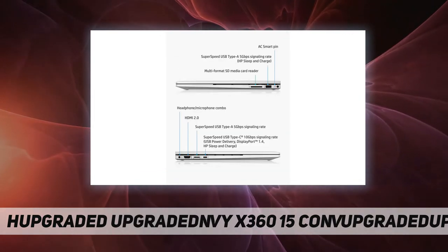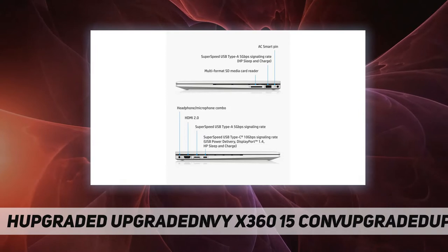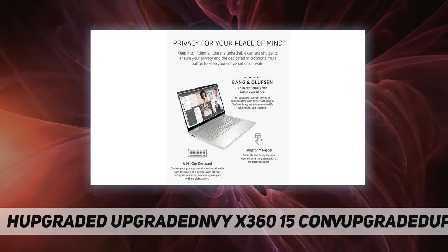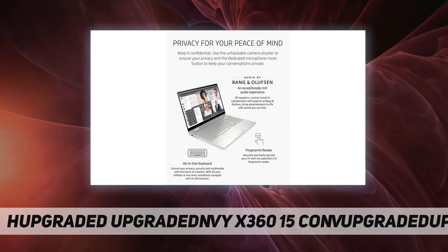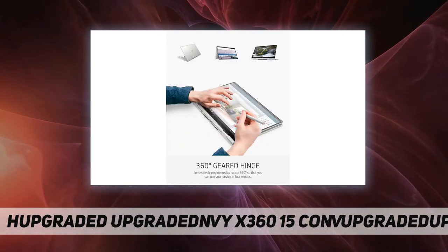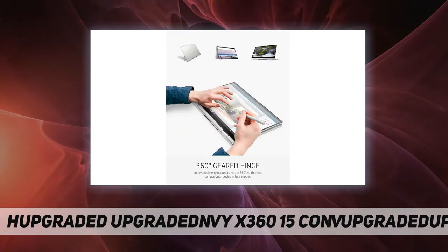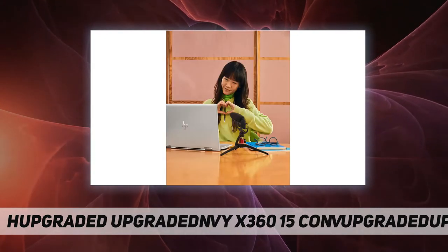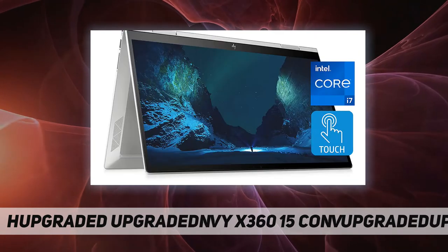Multi-core is designed to improve performance of certain software products. Not all customers or software applications will necessarily benefit from use of this technology. Performance and clock frequency will vary depending on application workload and your hardware and software configurations.